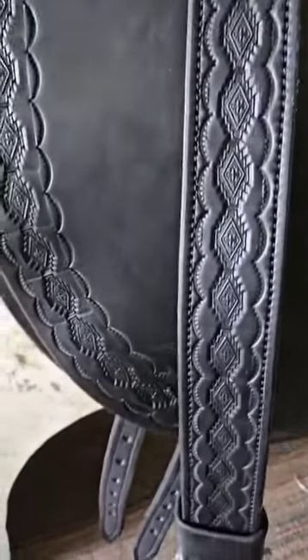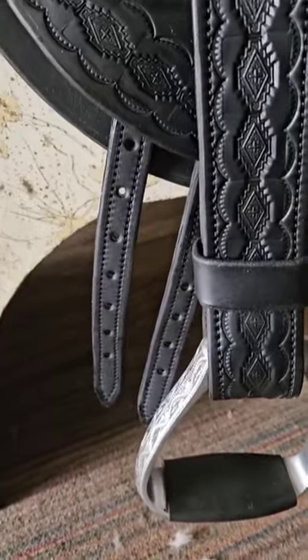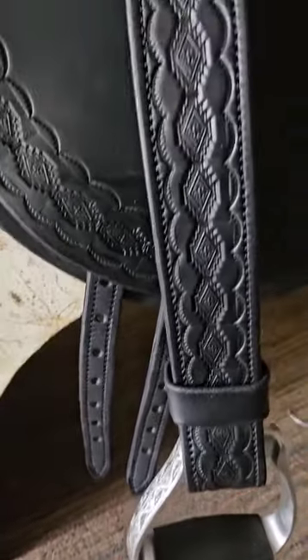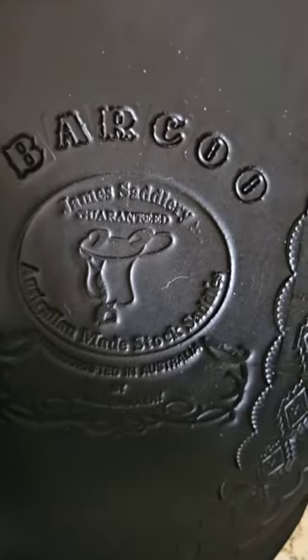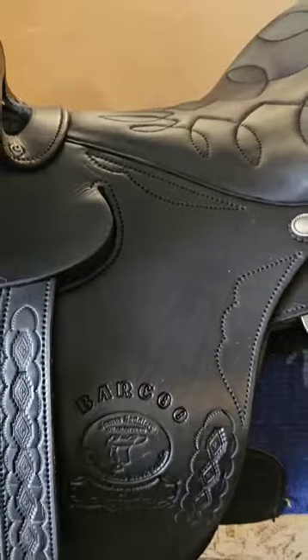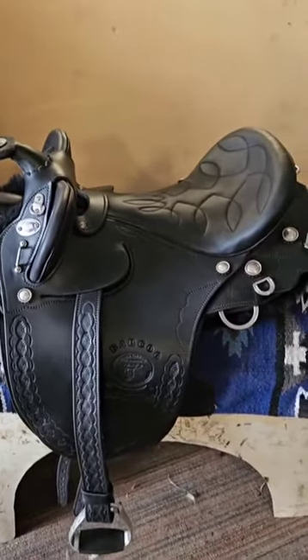This lady has chosen to ride dressage style, so we fitted the dressage converters — you can ride western or dressage style in the saddle. There's the Baku logo there, and it's a totally black saddle: black stitching, black sheepskin.